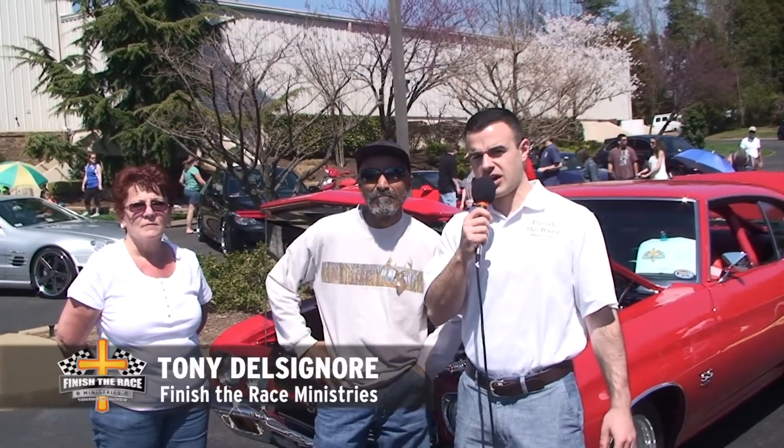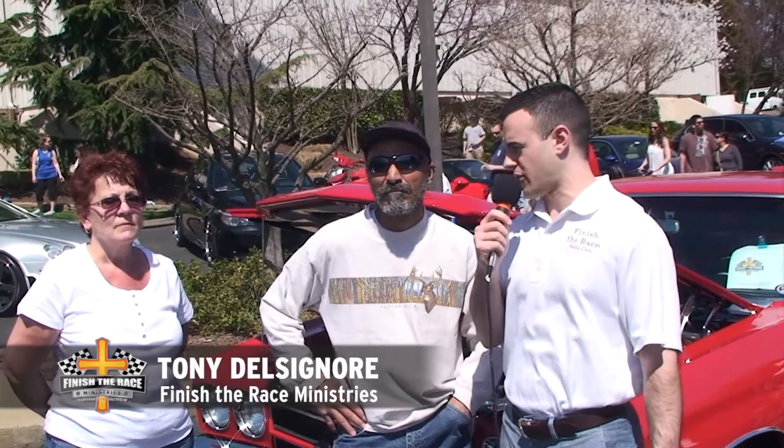Good afternoon everyone, it is Tony coming to you live from the Finish the Race Car Show here in Sterling, Virginia. I'm here with Ron and Janet Brooks, the owners of this fantastic 1970 Chevelle. Guys, thank you so much for joining us today — we really appreciate it. Can you tell us a little bit about your car here behind us?